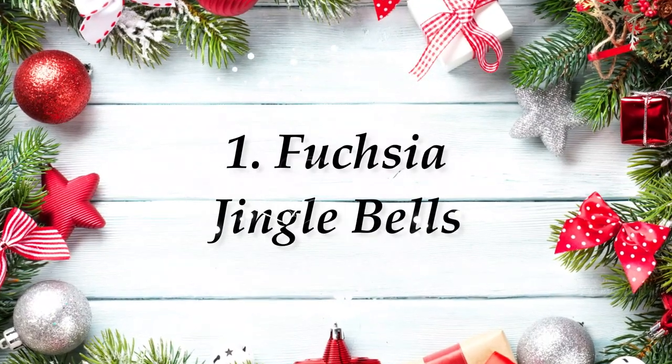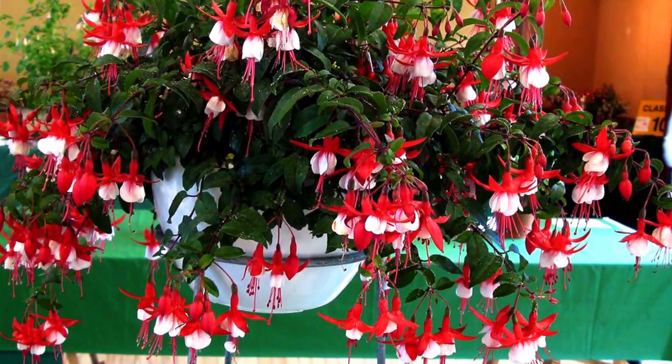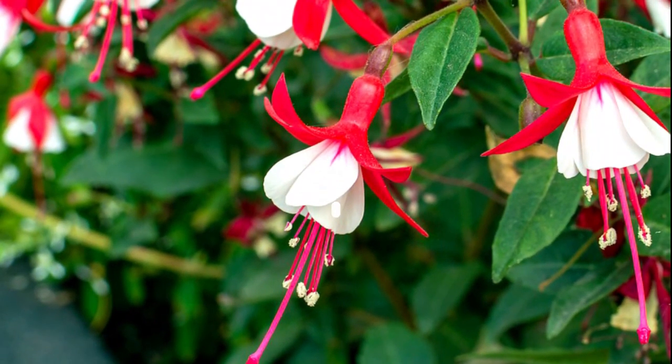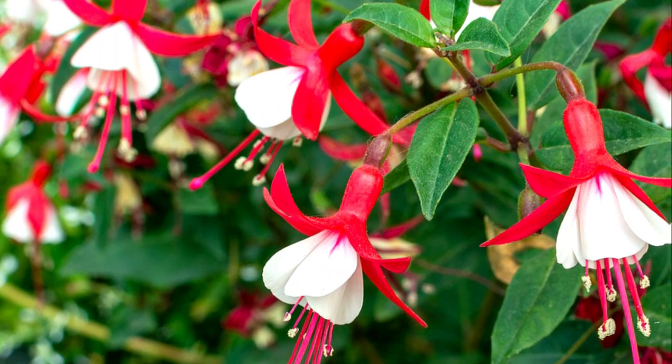Number 1: Fuchsia Jingle Bells. Fuchsia Jingle Bells offers flower buds in a bright Christmas red hue that opens to show a layered skirt of snow white, under which cherry red stamens droop like bell castanets.